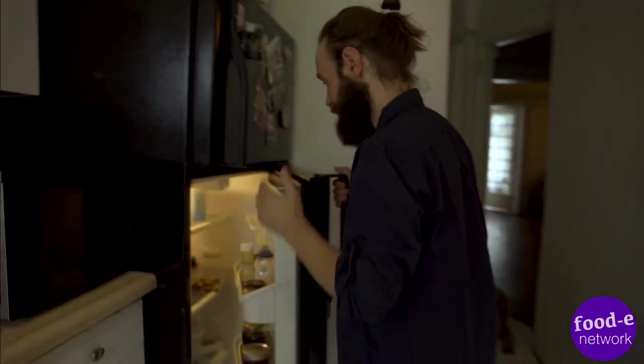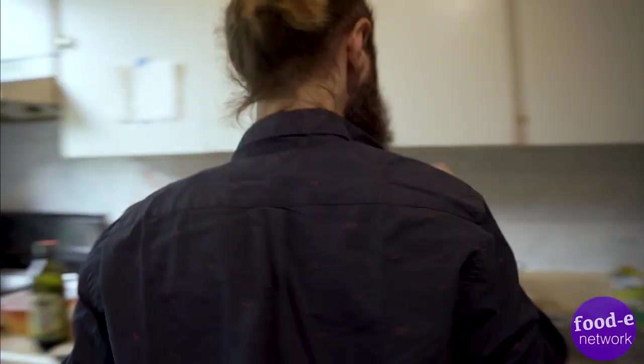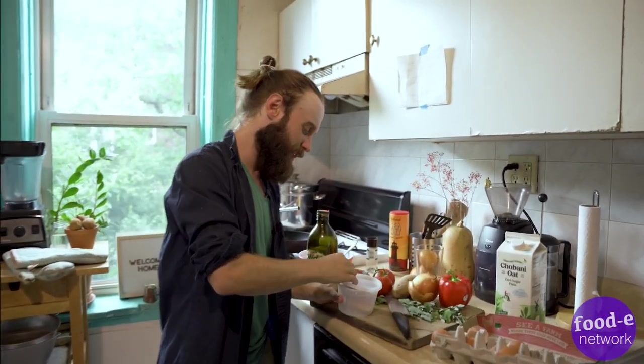All right, so today we're just going to be doing a simple fried egg on toast with some fresh parmesan cheese that my grandmother sent me from Italy. Let's grab that sucker. It's all about quality — this is 24 months aged, this is classic Italian.